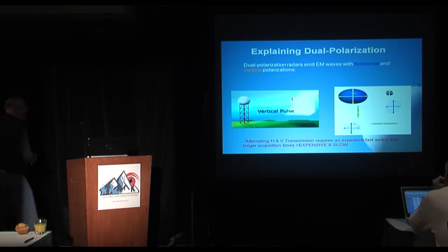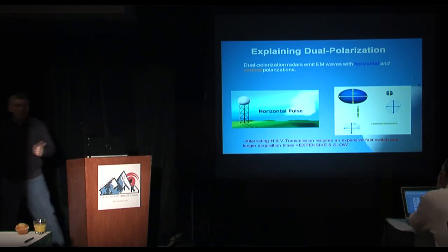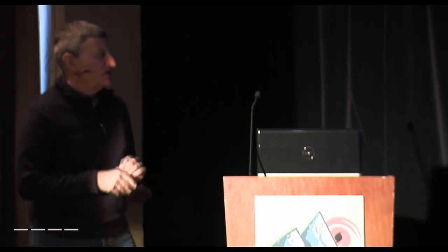There's always a gotcha. With the traditional way dual polarization was first developed, you need a fast switch to go from horizontal to vertical pulses. That fast switch is expensive, and for a big network, expensive switches that go out and have to be replaced add to the cost. Also, doing it with both horizontal and vertical pulses adds to the acquisition time — and all of us like cheap and fast. That traditional solution is expensive and slow.